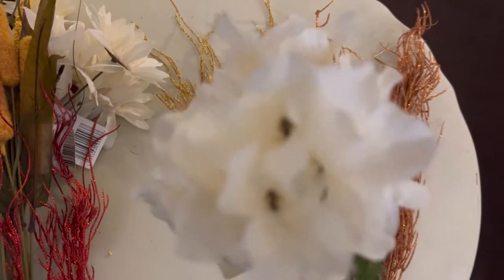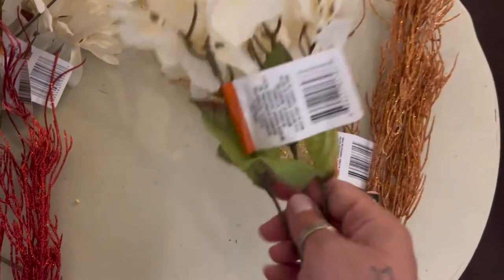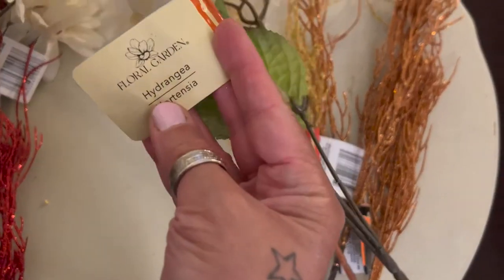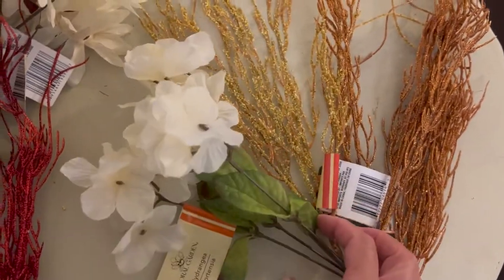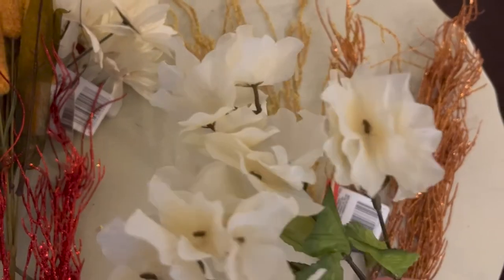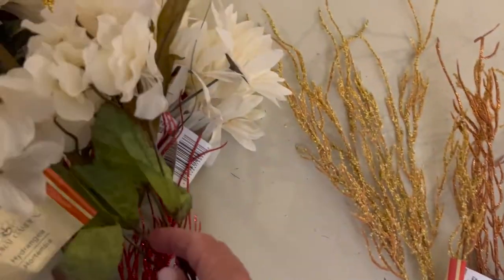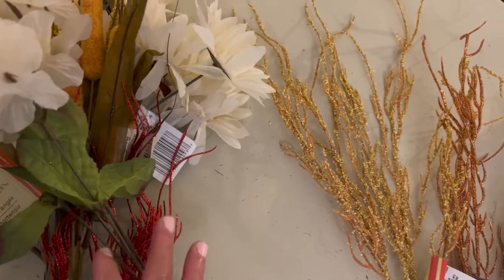And then I picked up one of these — oh, hydrangeas! How could I not know what hydrangeas are? I love hydrangeas, these are one of my favorite flowers. That's really pretty, I like the color of that.